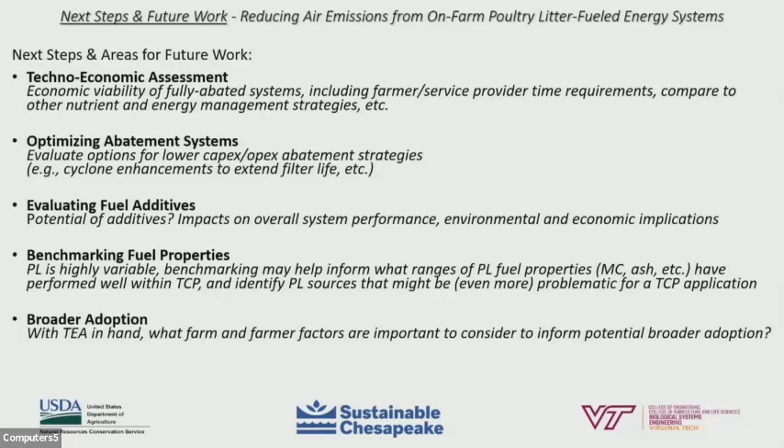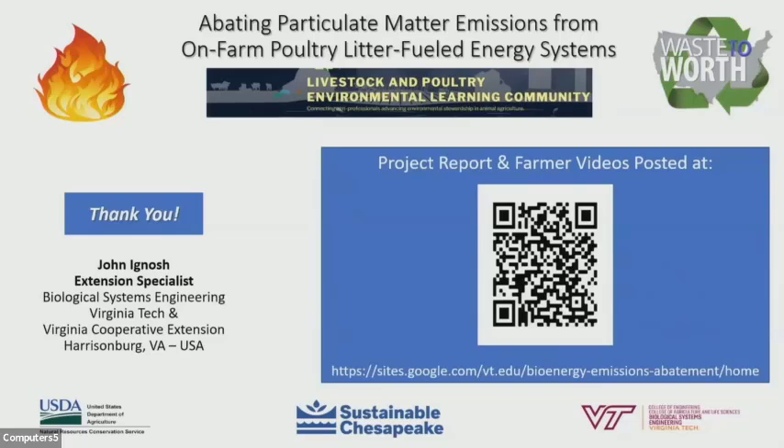The techno-economic assessment can help with broader adoption, but also understanding key farm and farmer factors important to consider. Thank you for the opportunity to present the results from this project at the 2022 Waste to Worth Conference. I want to thank our project sponsors at USDA and NRCS through the Conservation Innovation Grant, the technology host farmers for their collaboration, and the technology providers. The project report and farmer videos are available online at the QR code or web address on this slide. My name is John Ignash — please reach out to me with any questions. We look forward to the discussion. Thank you.